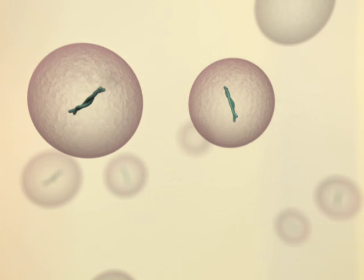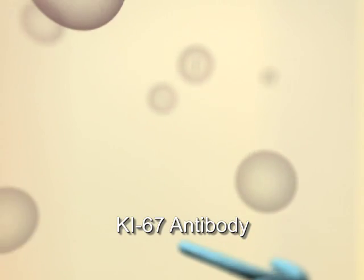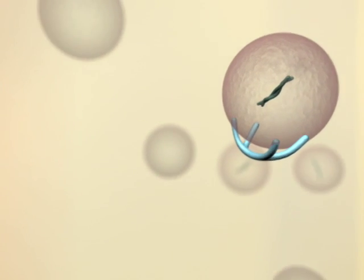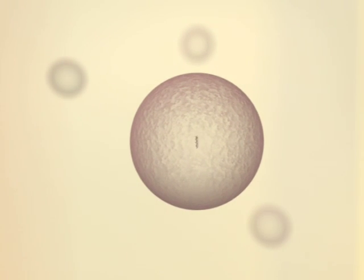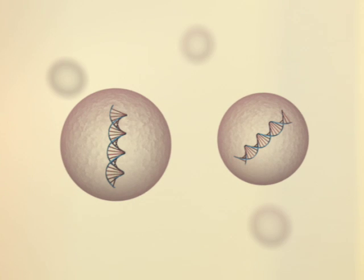Cells expressing the proliferation antigen can be identified using the Ki67 antibody, which attaches itself to the antigen. If the Ki67 antibody attaches to numerous cells in a tissue sample, the tumor cells are probably going to divide rapidly. S-phase fraction is less reliable than the use of the Ki67 antibody. The S phase is the point of cell division where DNA is reproduced just before the cell splits in two. A tumor with many cells in S phase can indicate a fast-growing tumor.